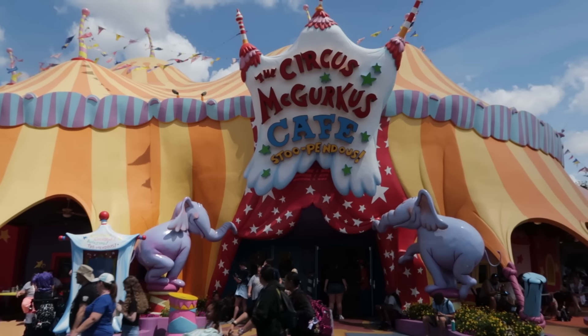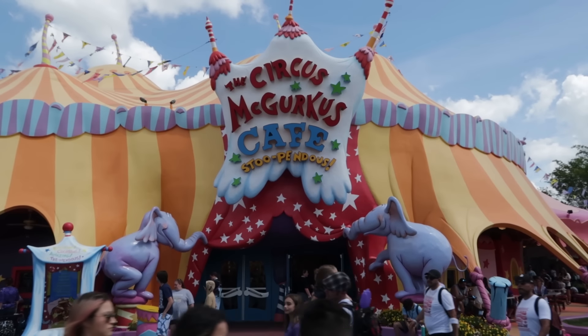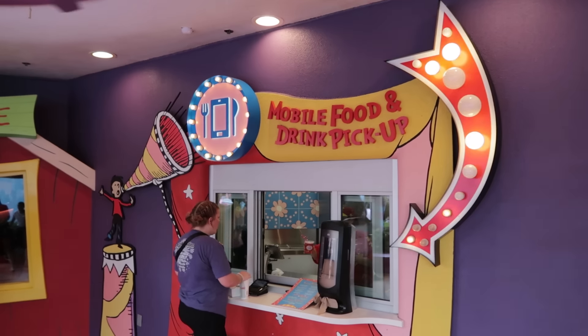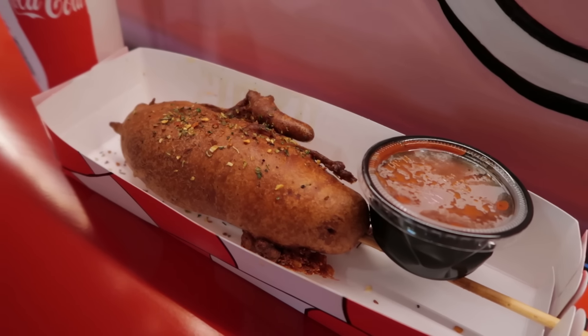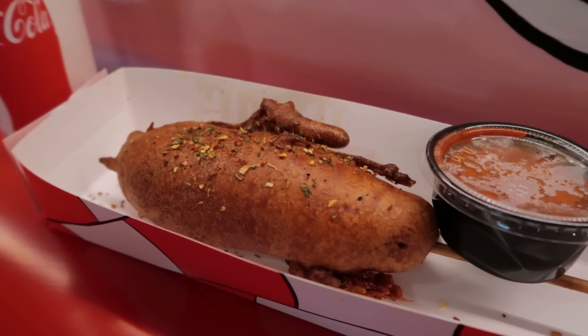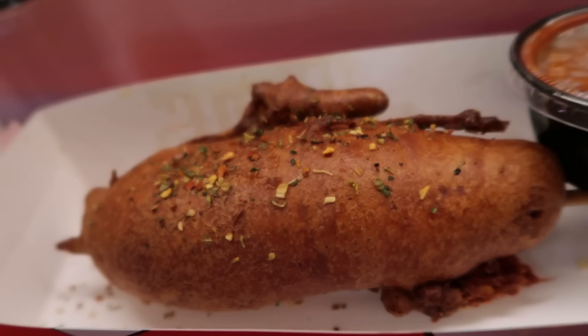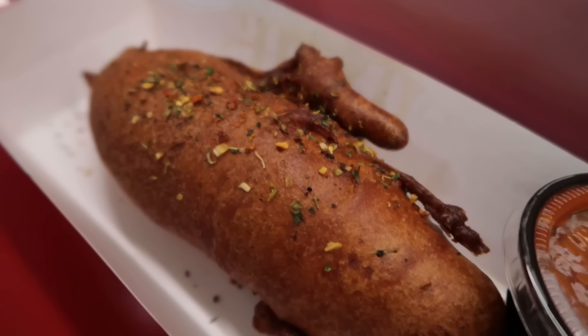Today's lunch will be something at the Circus McGurkus, but it is something that's not offered in the table service part of the restaurant — it is offered only via mobile order. Here is my lunch: the Contortion Corn Dog for $10.99, an Italian Sausage, Pepperoni, and Mozzarella Corn Dog with Marinara Sauce.